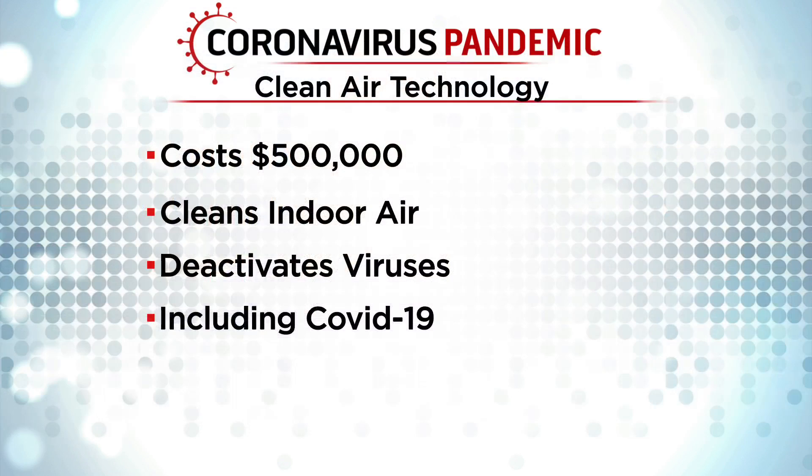It's called the Auto-Cleaning Needlepoint Bipolar Ionization System, or NPBI. The technology, which costs half a million dollars, will be used to clean indoor air, and it's been proven to deactivate viruses — including COVID-19.